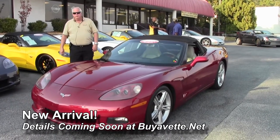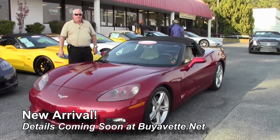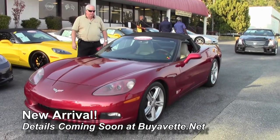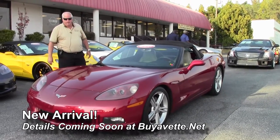Hello folks, welcome to Bivette Atlanta, Georgia. My name is Rick Engel. Today I'm going to show you quickly this 2008 Z51-3LT, crystal red with titanium gray interior.